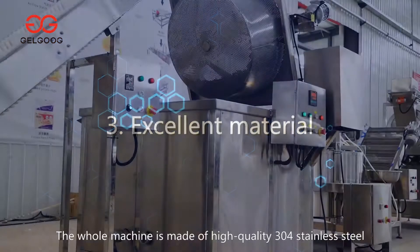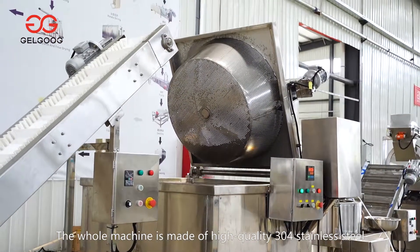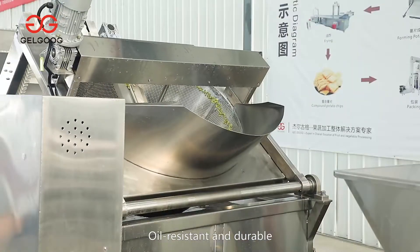Third, excellent material. The whole machine is made of high-quality 304 stainless steel, which is corrosion-resistant, high-temperature-resistant, oil-resistant and durable.